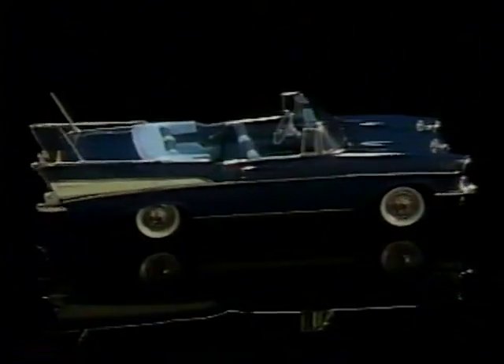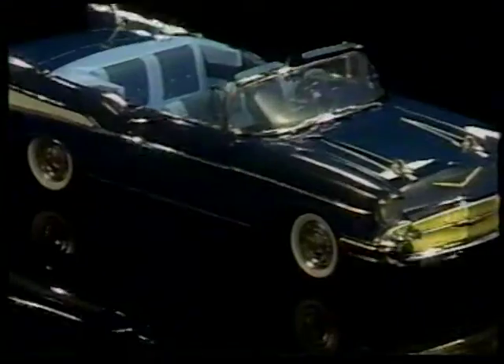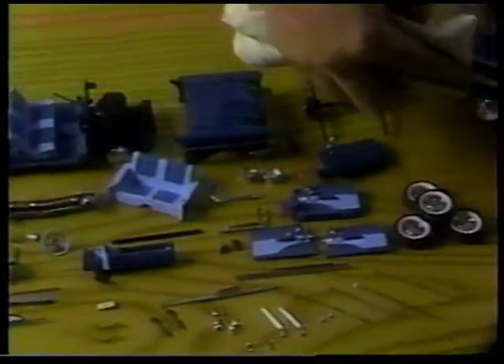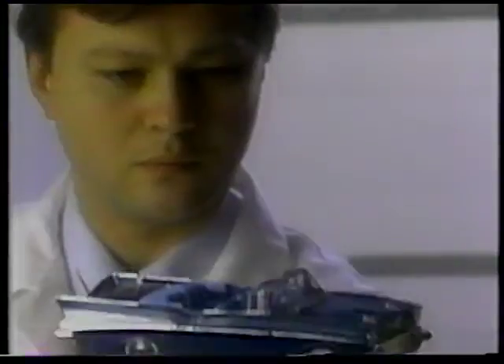Its body, chassis, drivetrain, and engine block are all crafted in heavy die-cast metal. The body hand-sanded and painted, oven-baked, buffed, then painted and baked again. More than 150 parts are inspected, then hand-assembled. When completed, it's hand-waxed and inspected once more before delivery.